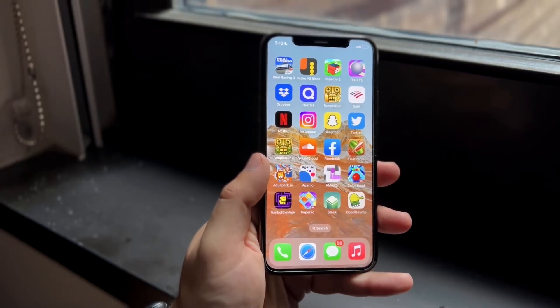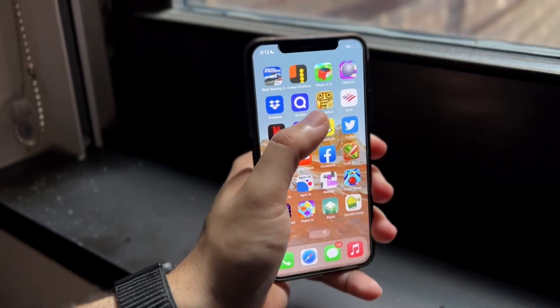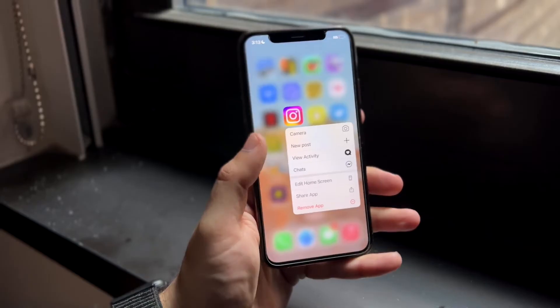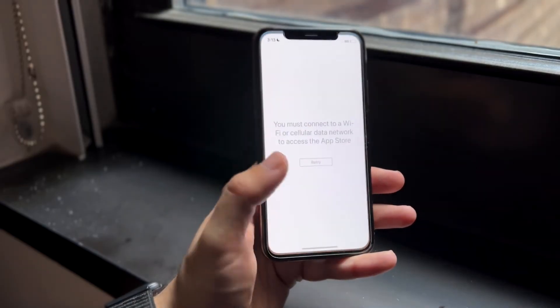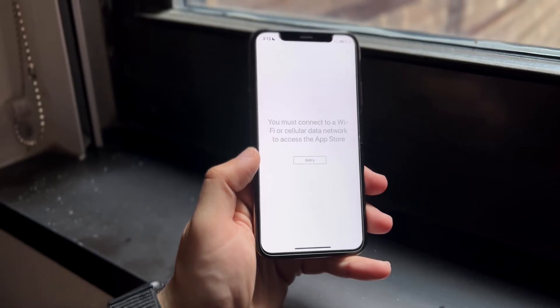Another thing you can try is deleting the Instagram application and reinstalling it. Hold down on the Instagram app, click 'Remove App,' and delete the application as you normally would. Then reinstall the application from your App Store, and check to see if that fixed the issue.